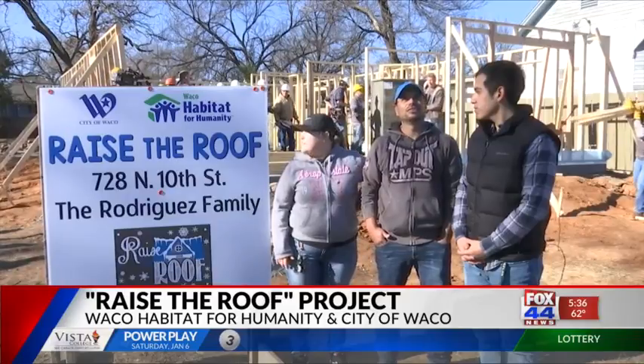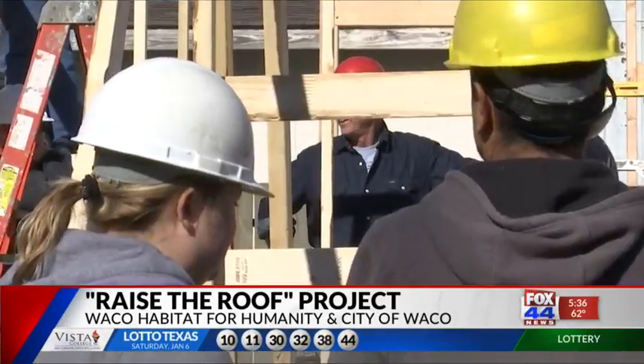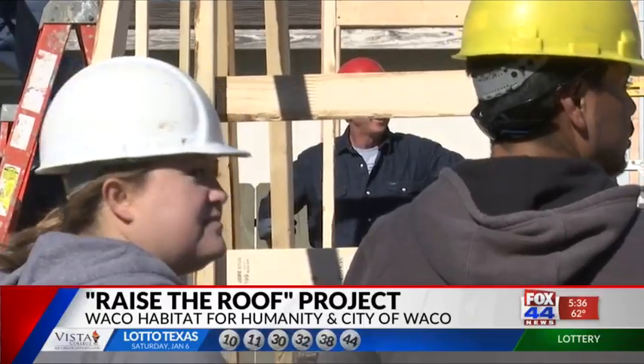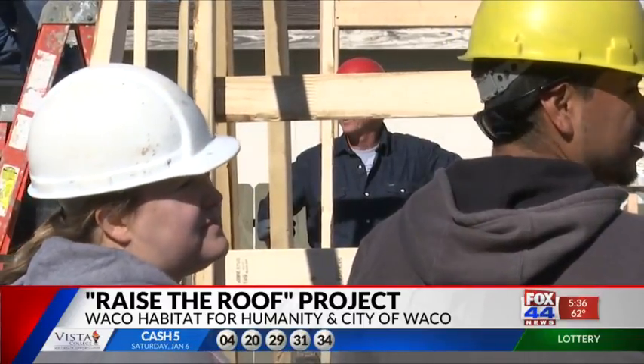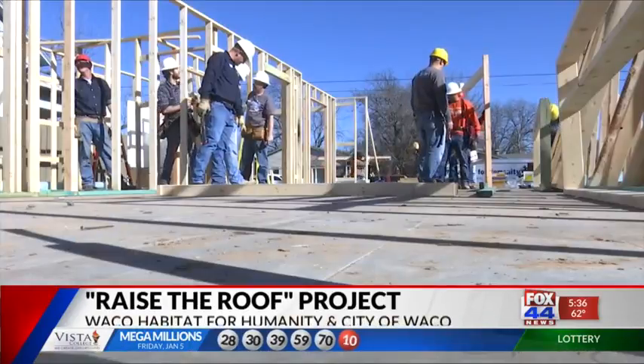We're very excited and thankful to all the people that are helping out here at our construction site today. For the past 10 years, the Rodriguez family has been living with family members in a home already filled with six people. It does make it tough for folks to get into affordable housing, and that's what Habitat for Humanity does for the City of Waco.